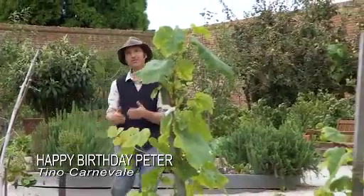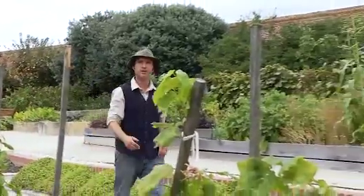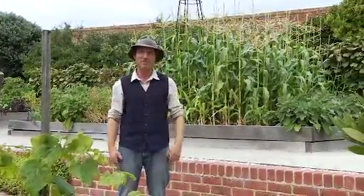Just as a cricketer must feel privileged playing a test at Lord's, for me as a gardener, working here at the Patch is like gardening in hallowed turf. Sharing my love for fruit and vegetables is a passion — a passion shared by someone else you'll remember: Peter Cundall.